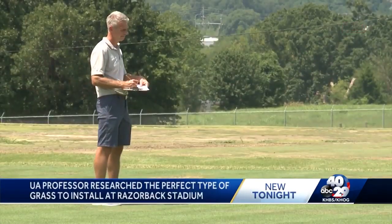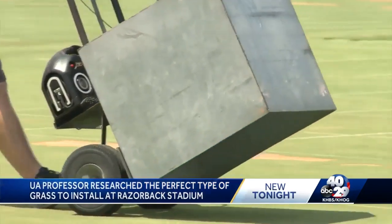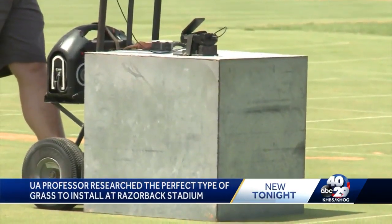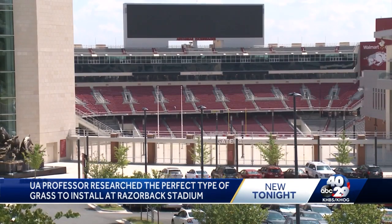At the end of next month, the Razorbacks will be playing their home opener here at Razorback Stadium with new grass under their feet. Doug Karcher, a professor in the horticulture department at the U of A, has been studying grass for over 20 years. When the switch from artificial grass to natural grass was discussed, Karcher says he has been researching a type that was perfect for Razorback Stadium.